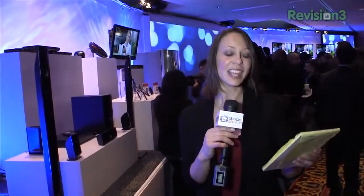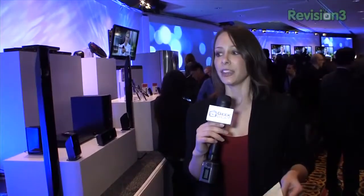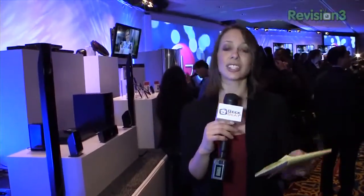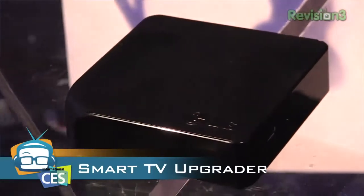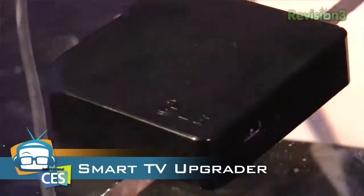They also announced something for if you can't buy a new TV just yet — maybe you just bought a new TV for Christmas but you really like the UI. Well, their smart TV upgrader is actually a small box that looks like a set-top box. It connects via HDMI and will give your current TV their UI. So that's pretty cool.